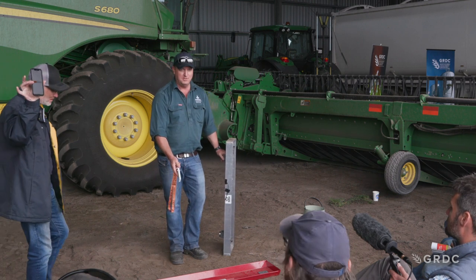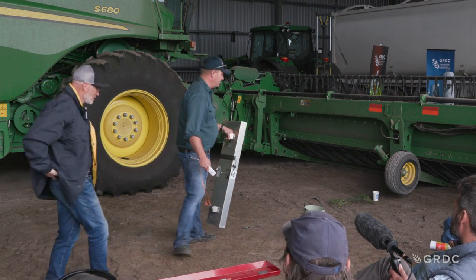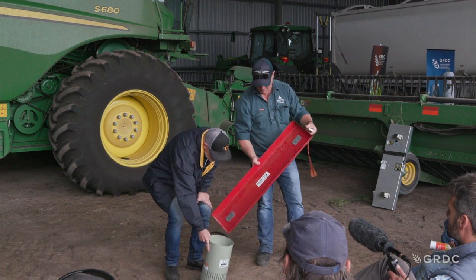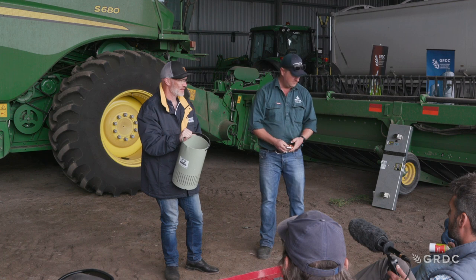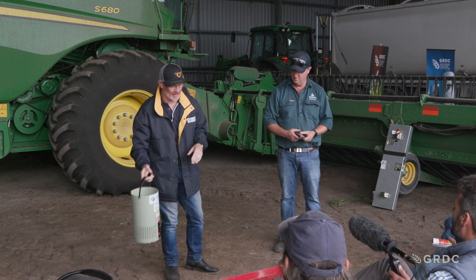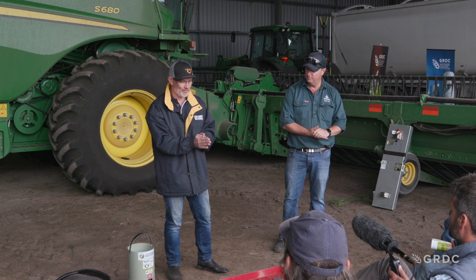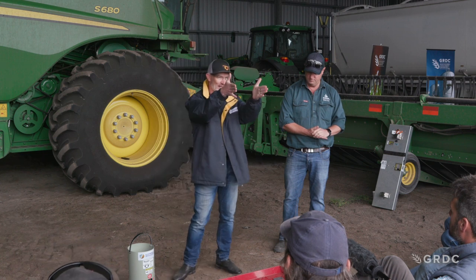What you end up with in that tray is all the residue out of the machine, as well as any grain that might have been lost through the machine process. The key is the ability to take the sample and then separate it out and blow your sample out. Making it easy to get it done means you do it more frequently. Weigh out the sample and put it into the Bushel Plus calculator, the GRDC website calculator, or Rob Gribble's calculator — there are different options.